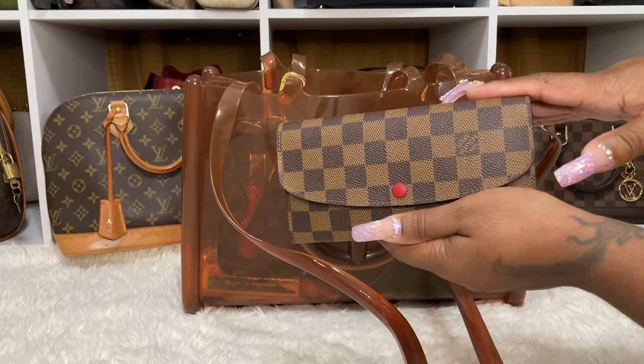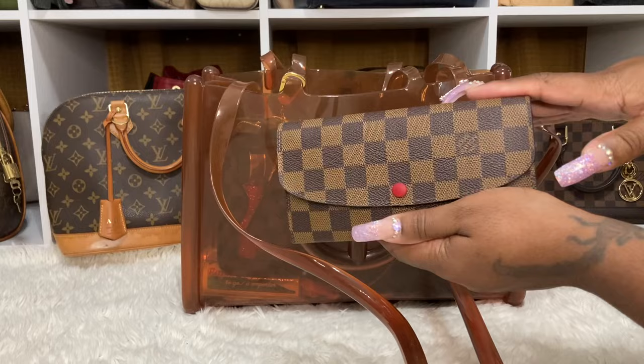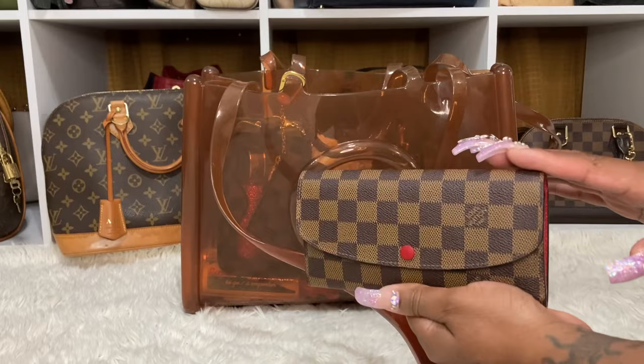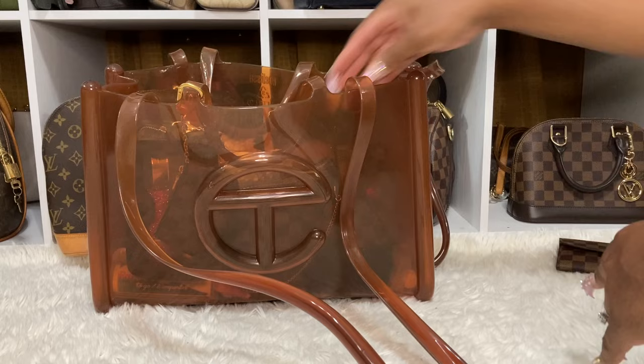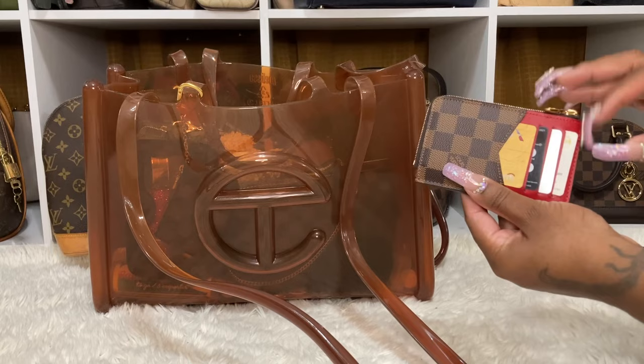I did pair this up with my Louis Vuitton Damier Ebene accessories because it looks so great. I do have my wallet here — this is my Emily wallet — and I thought it really looks great with this bag because it's brown. I also have my Recto Verso and I just have all of my cards in here.